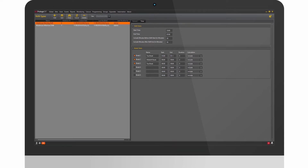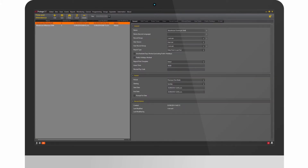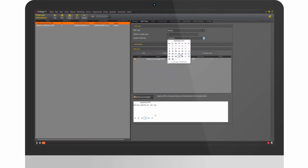Each shift created can be individually reported on, and with the existing features you can choose from a list of predefined report types, add users, access levels and record groups, and set the reports to be emailed to key people within a few clicks.